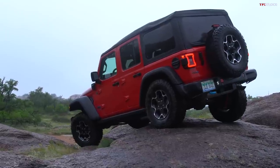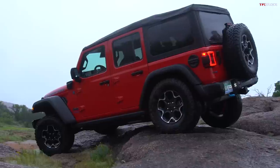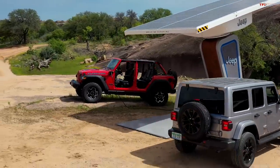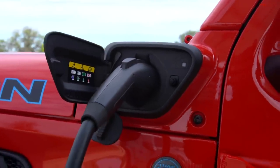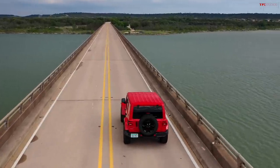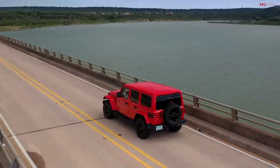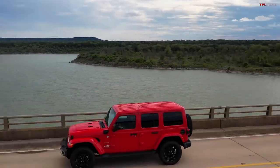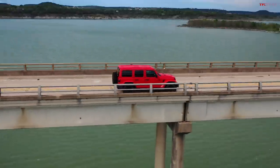There will likely be people who appreciate the lease savings but never take advantage of the battery. If you don't plug it in and run it primarily as a gasoline vehicle, it's rated at 20 MPG combined. A standard Rubicon with a 2.0-liter and automatic is rated at 22 combined. So on gasoline alone, the normal Rubicon actually does better than the 4xe because it's not lugging around the huge, mostly empty battery.